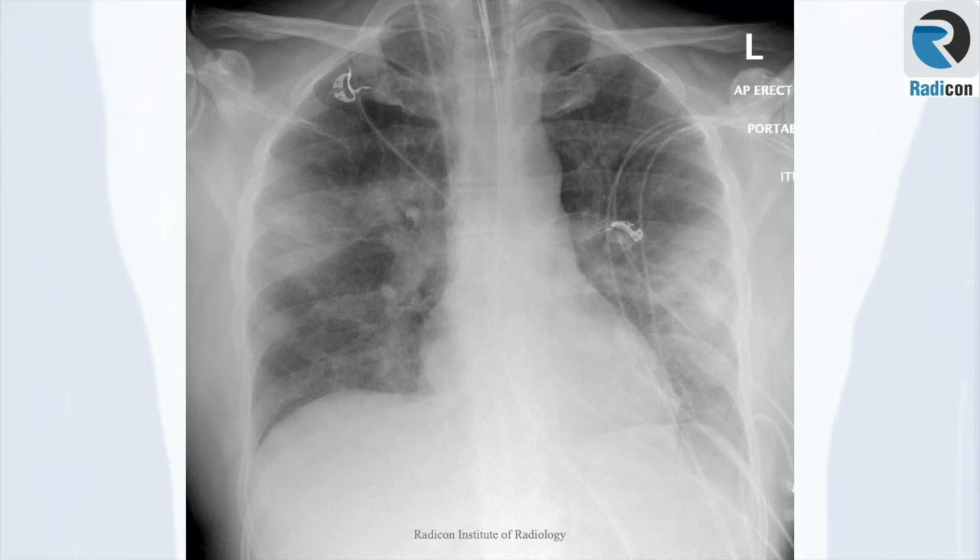In COVID or corona imaging, it is most likely primary or secondary infective consolidation, where there are some suggestions of lack of inflammatory markers, perhaps hinting at an alternative explanation of consolidation such as pulmonary hemorrhage.